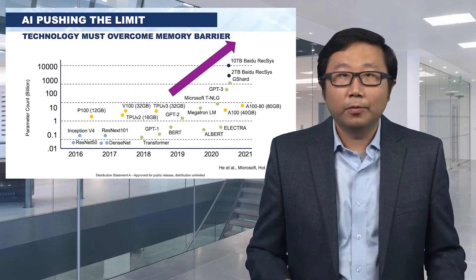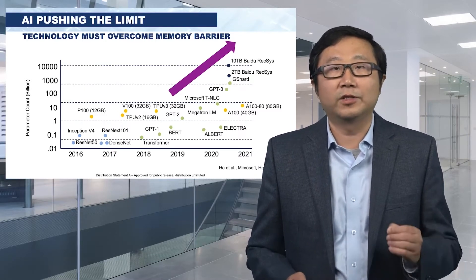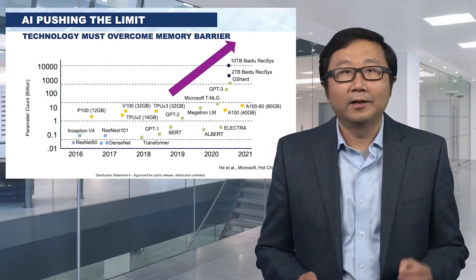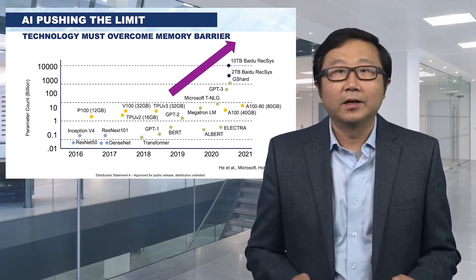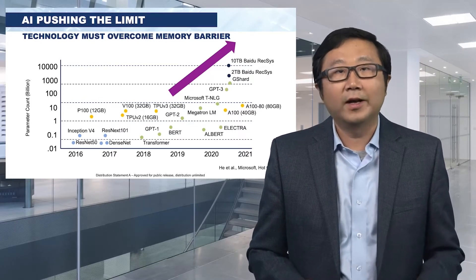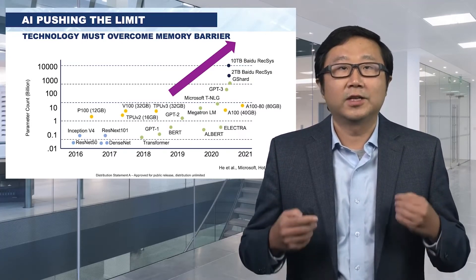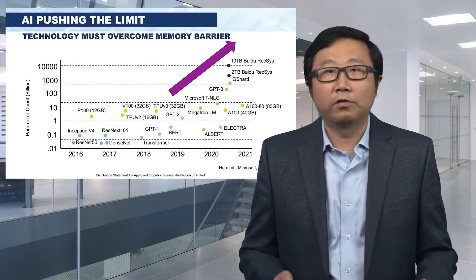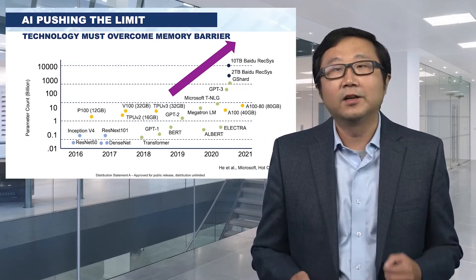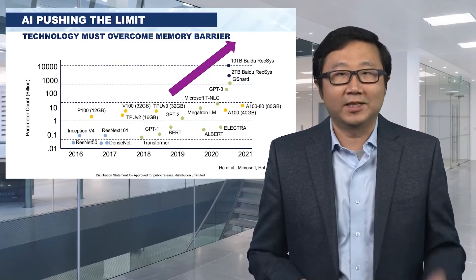In terms of application, they're going to continue to push the limit regardless of whether the technology is ready. As one example, AI training is really pushing the limit: the amount of memory has only about doubled every year, but the size of the model has been increasing by more than 200x every year over the past four to five years. Technology must overcome the memory barrier. We need to create the right technology to continue enjoying greater benefit from innovative applications such as AI.